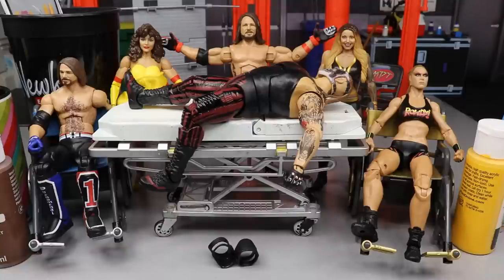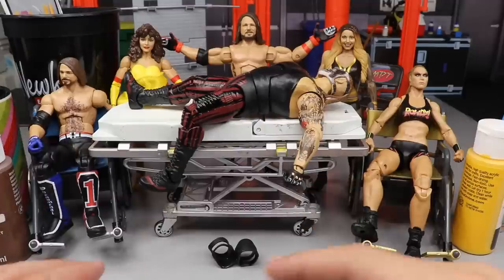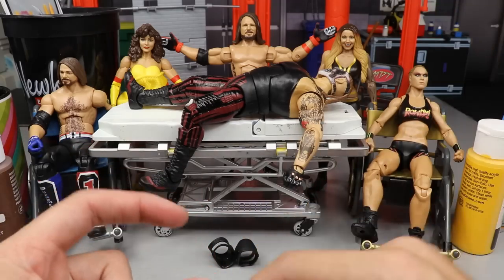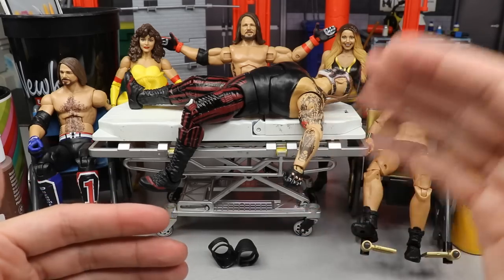Today we have the Fiend Bray Wyatt, AJ Styles, and Miss Elizabeth that we're going to work on. You guys know how surgery works — we're going to explain what we're doing first and then move on to actually perform the surgery itself.